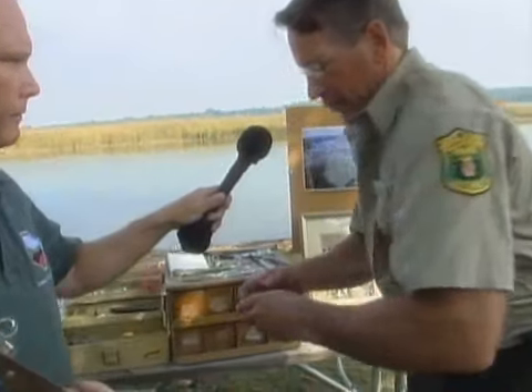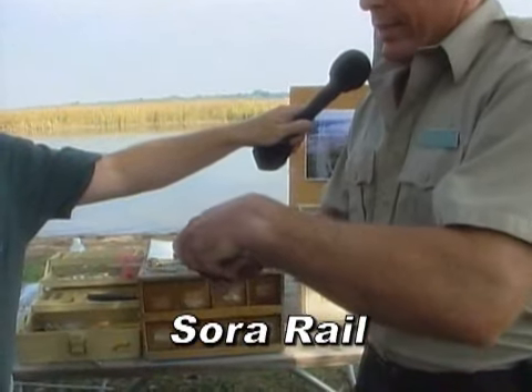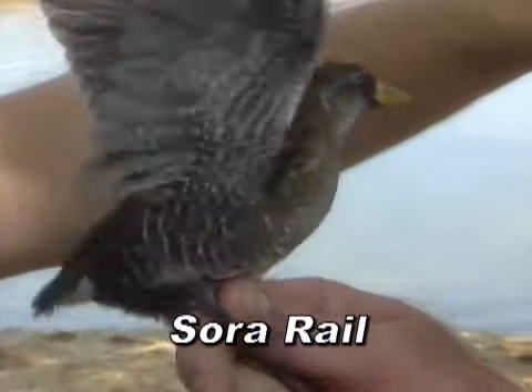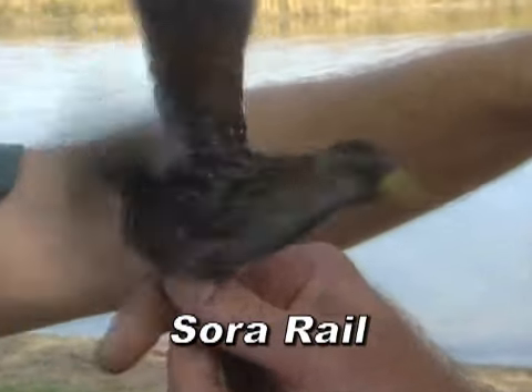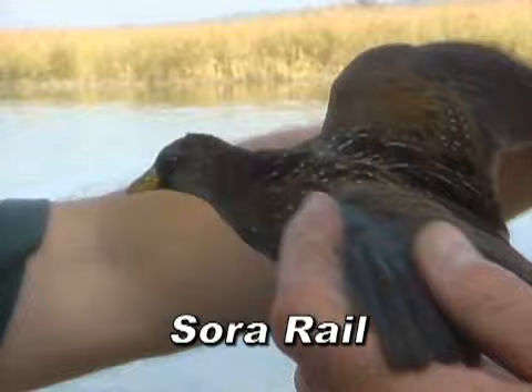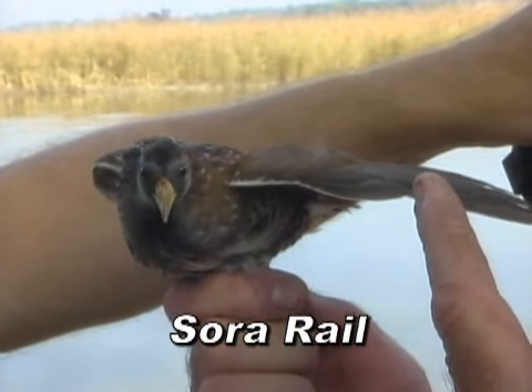This bird we have right here is a Sora Rail. This is a bird that is really unique to the Jug Bay area and has been coming here for probably thousands of years, as long as the wild rice has been on the Patuxent River. The Sora — everybody may not have ever seen one before — but everybody's heard the saying 'skinny as a rail.'